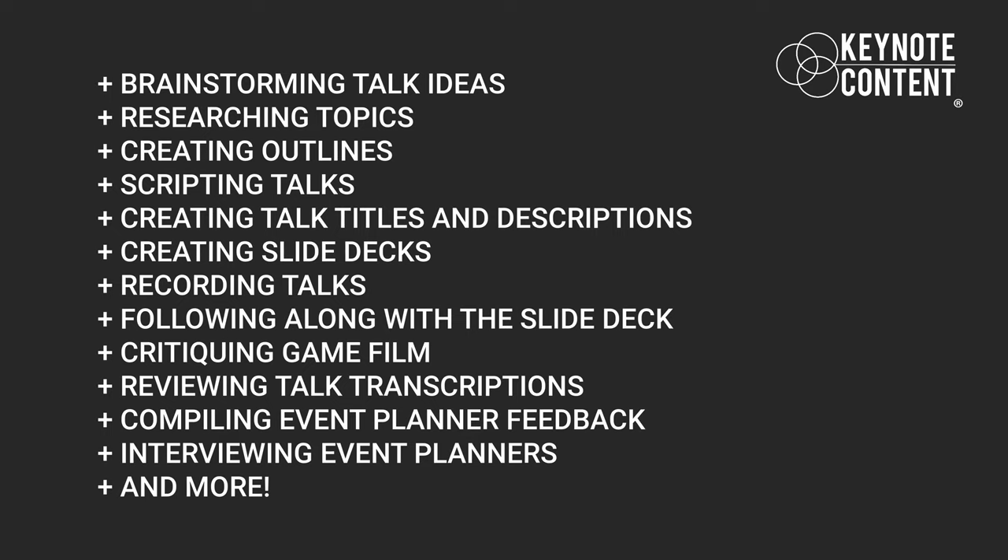I've worked with over 900 speakers one-on-one to develop their signature talks — everything from brainstorming talk ideas, to researching the topics, to creating outlines, scripting, critiquing videos of the talks, even being the guy in the back of the room offstage following along with your slide deck through the entire talk. Today I'm going to walk you through every part of the signature talk build-out process so you can create a clear, compelling signature talk that you will love to deliver. Whether you're brand new to speaking, want to go all in, or you're a seasoned presenter ready to refine your entire signature talk creation process, this video is for you.